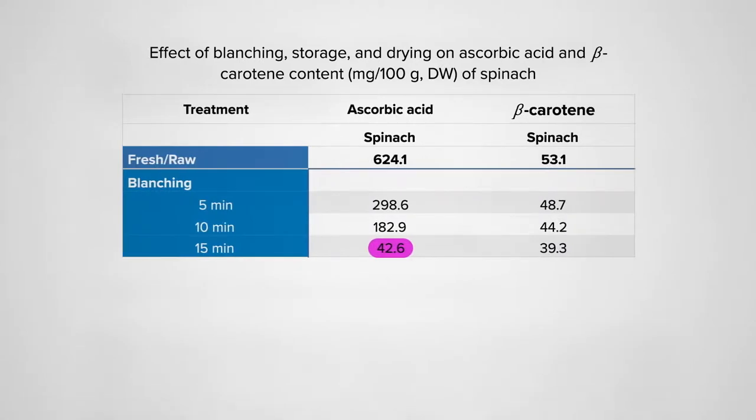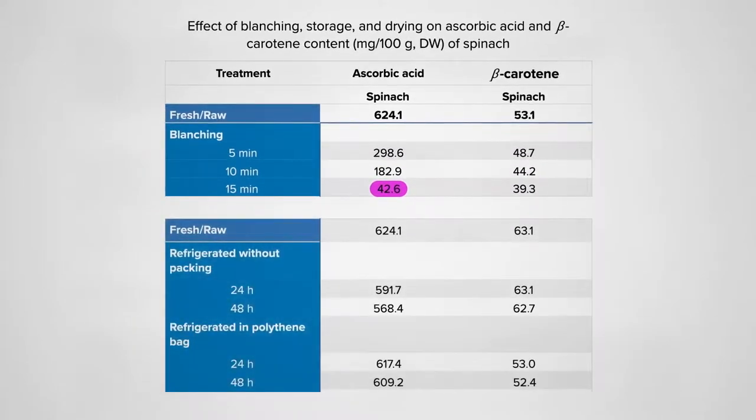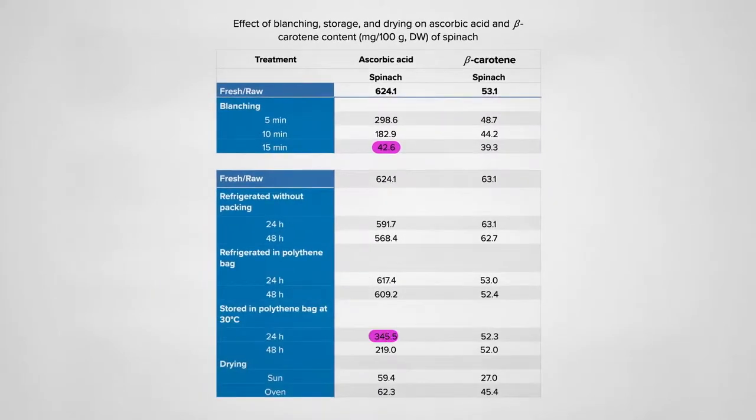Though most of the beta-carotene, which is fat-soluble, tends to stay in the leaves. Just keeping it in a regular plastic bag, like you get in the produce aisle, can protect it — though refrigeration is important. Even in a bag, a hot day can wipe out nearly 50%. Not as bad as drying, though, which can wipe out up to 90% of the vitamin C, suggesting that something like kale chips may pale in comparison to fresh.